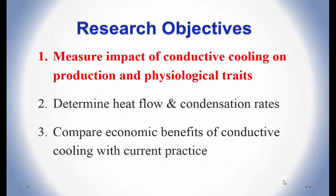The first objective was measuring the impact of conductive cooling on production and physiological traits. This was the particular conductive cooling system we built — there are several different ways of designing a conductive cooling system, so I'll give some information on the design we chose, as well as comparing heat flow and condensation rates between different types, and some preliminary data on economic analysis.